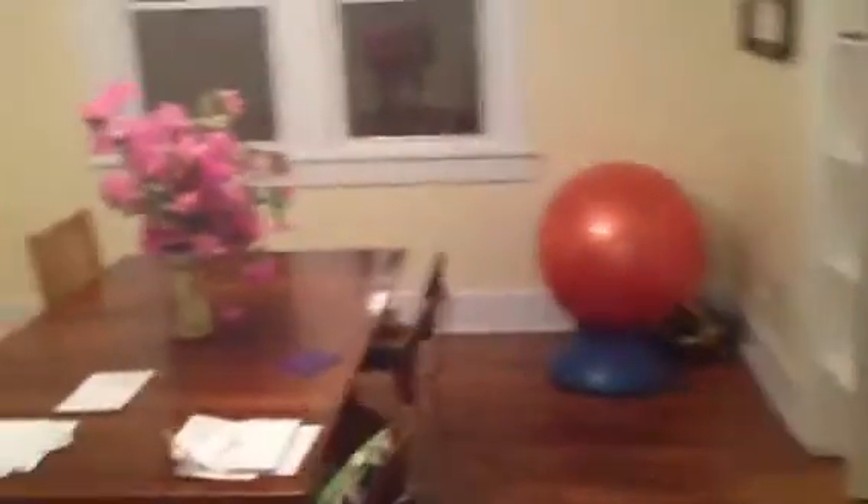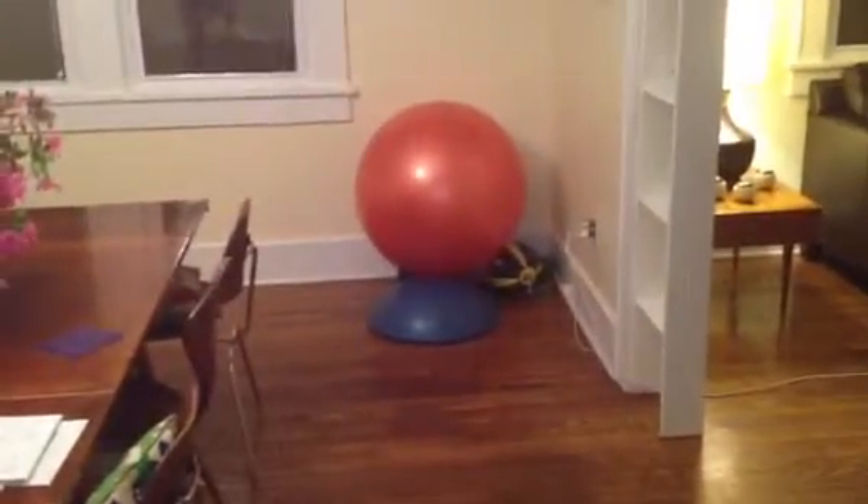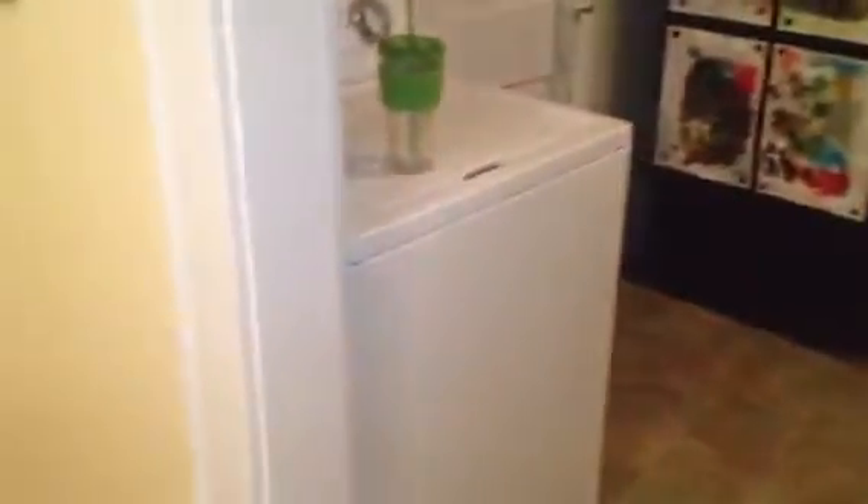So we'll swing around this way. Dining room — exercise stuff in addition to the dining room. And then through here is the kitchen. We have our refrigerator and our washing machine right here. Dryer is in a different location.